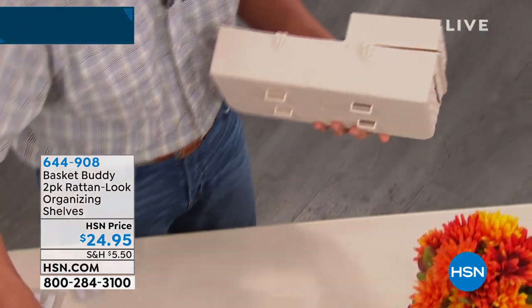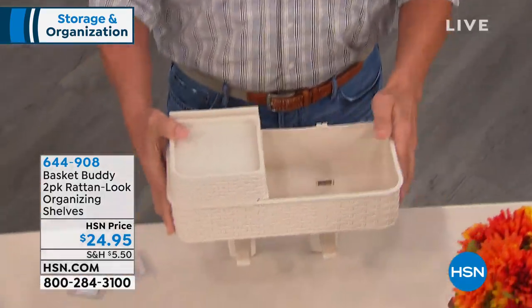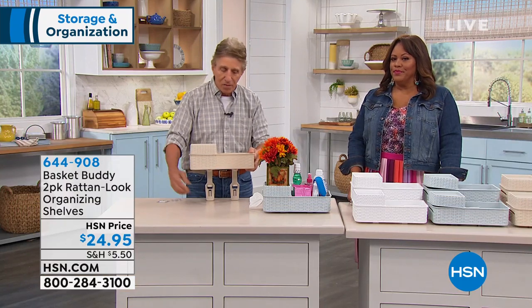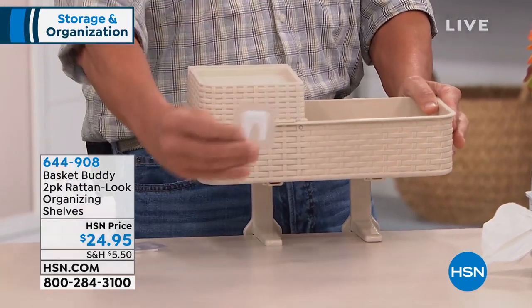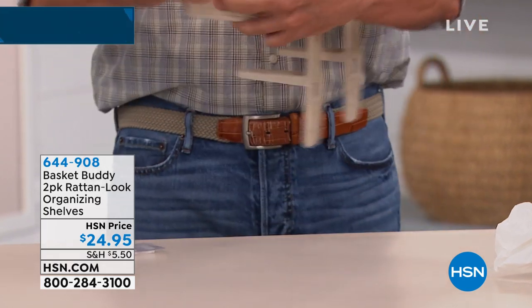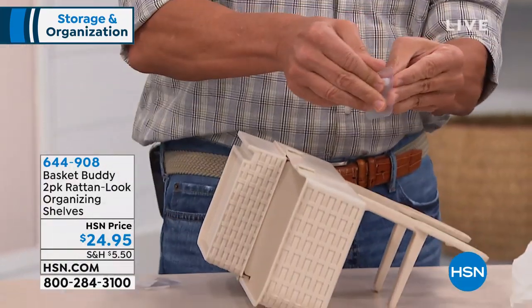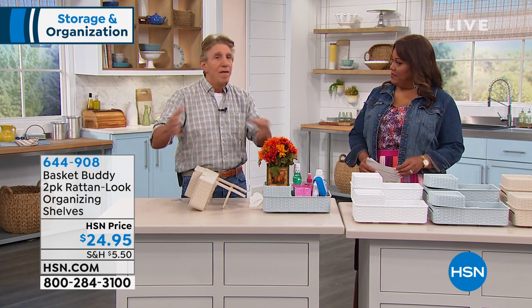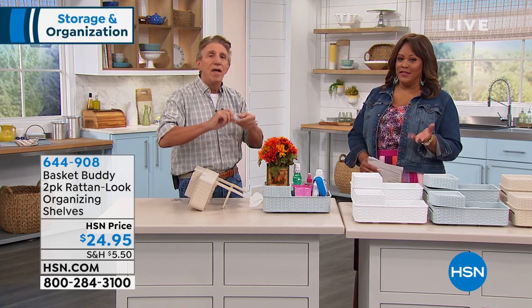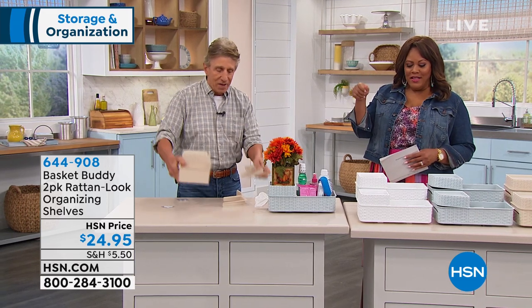If you want to use the legs, we call these F-hooks. All you do is push that in there, and now you have the ability to keep this standing up so you can put stuff underneath. You also get these little hooks that come onto the back of the Basket Buddy. They have a little adhesive to stick to the wall just to keep it stable. If you want to move it to clean or move it somewhere else, it won't damage the wall — it won't peel the paint. It'll pull right out. That's perfect.